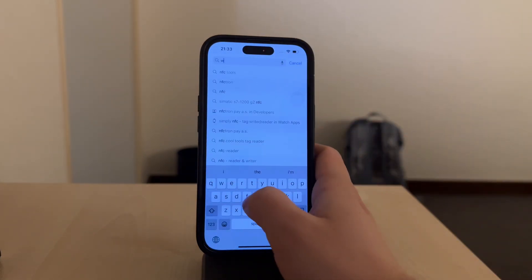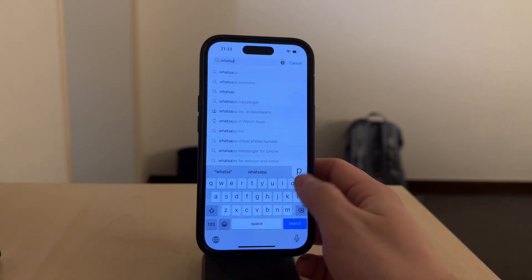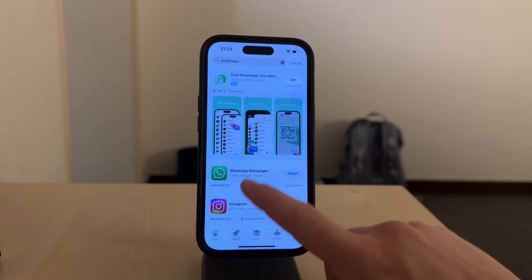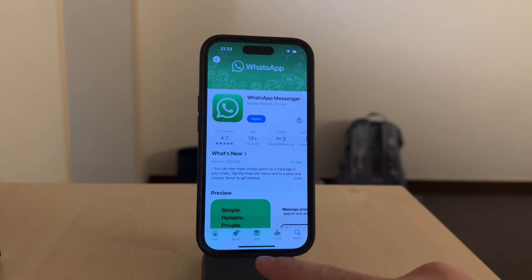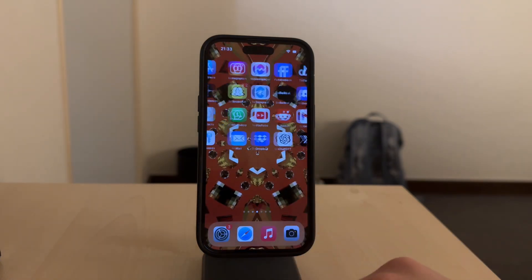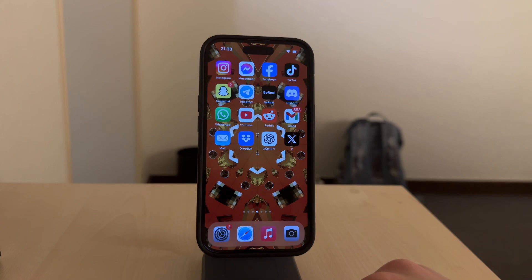Open the App Store on your iPhone and check if there's an update available. If there is, download it of course. Updates often include important fixes and improvements, so staying on top of them ensures you're using WhatsApp with the latest features and protections.